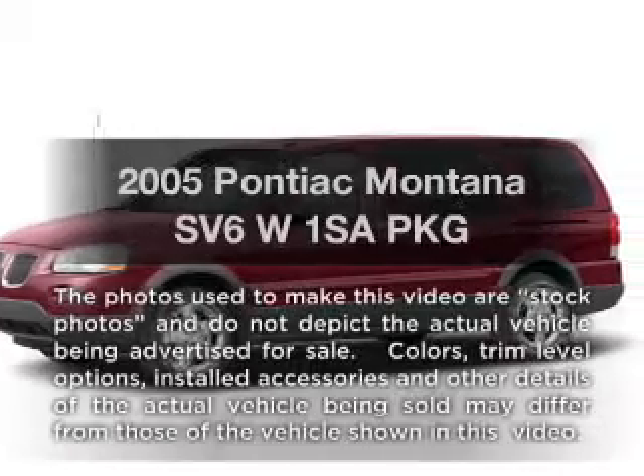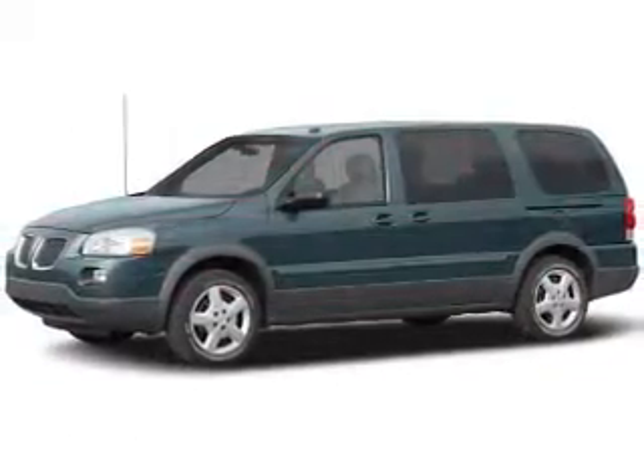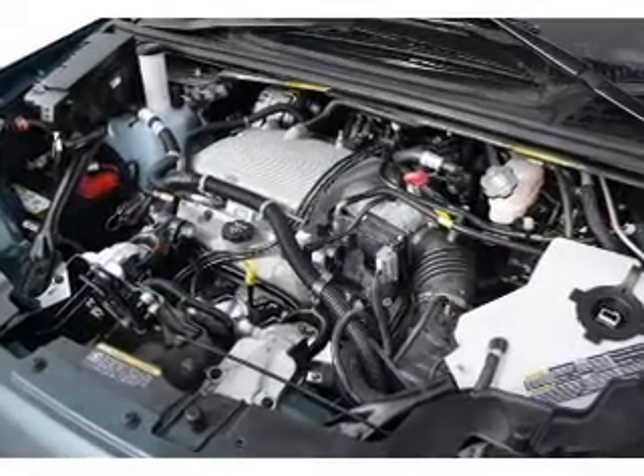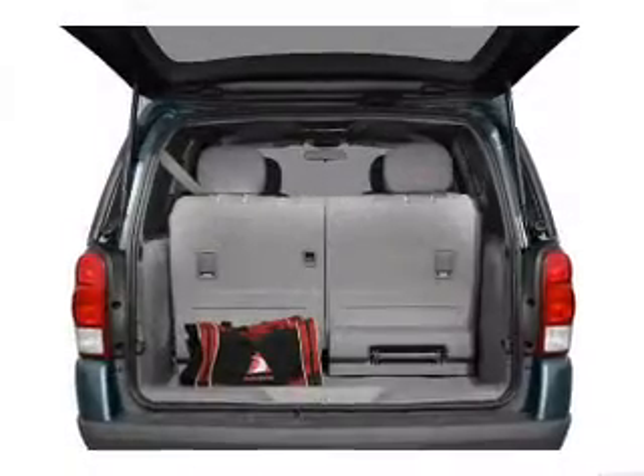Imagine yourself in this 2005 Pontiac Montana SV6. If you're looking for an automobile with great attributes, look no further. With a reliable six-cylinder engine, the powertrain includes all-wheel drive, driven by an automatic transmission.